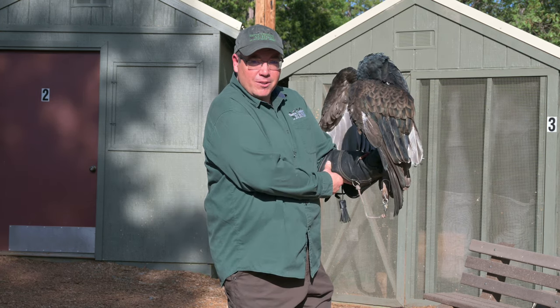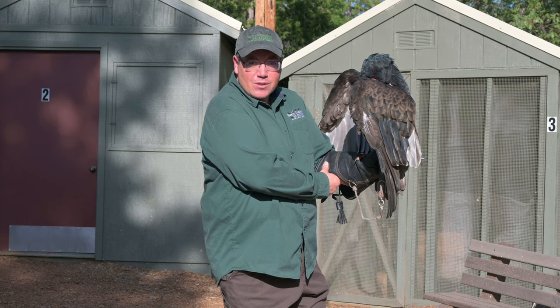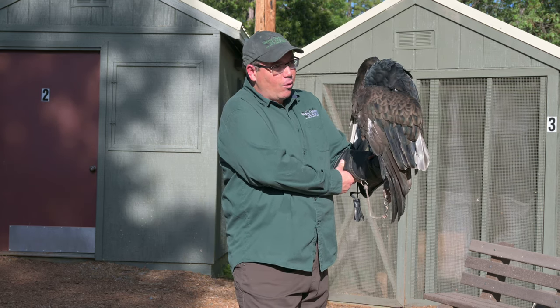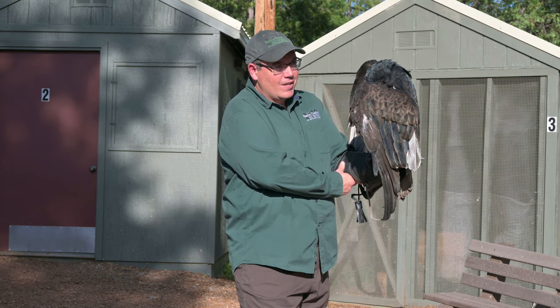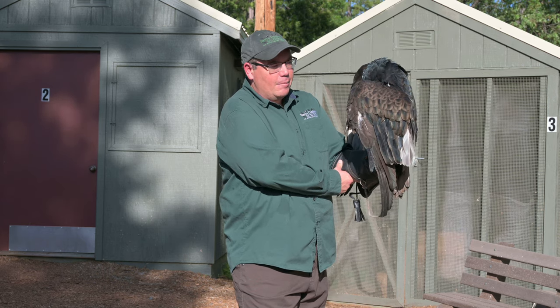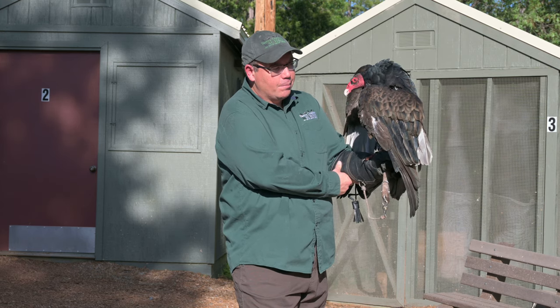Why are raptors important? For a lot of reasons — they affect their ecosystem in many different ways. This turkey vulture, as I mentioned, acts as nature's janitor by recycling nutrients from dead animals back into the ecosystem. By removing a vector for potential pathogens, they are very important to the health of the environment.